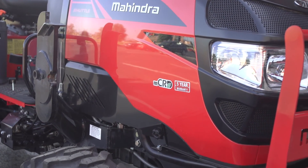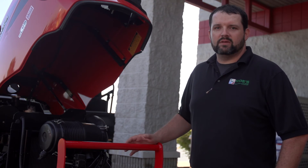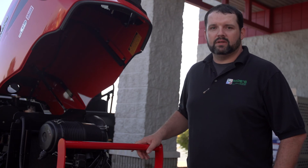Mahindra runs either a four or a three cylinder diesel. It's a wet sleeve, heavy duty engine that runs low RPM, so low noise, extremely fuel efficient, and a lot of torque.